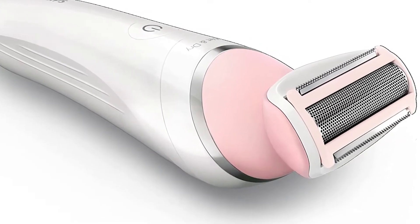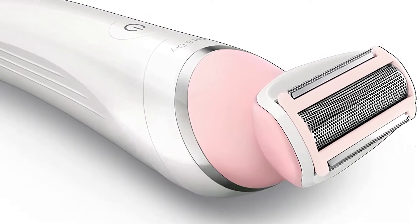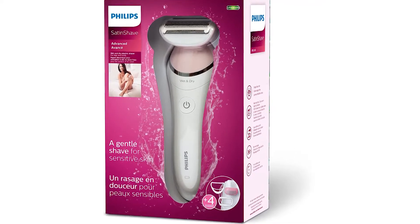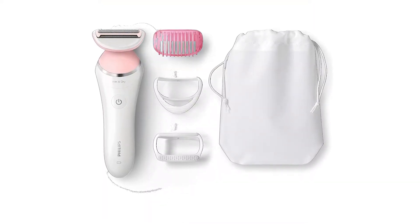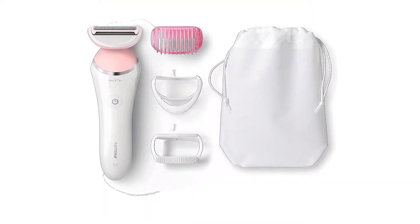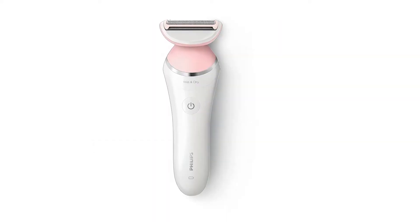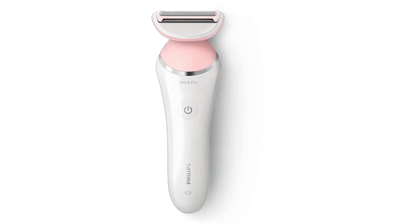Sensitive skin can be challenging to manage when it comes to shaving, so it's essential to keep your body's needs in mind if you need smooth legs in a pinch. The pros are it has an ergonomic design, rechargeable lithium battery, and it comes with a travel bag and accessories. The cons are it needs to be charged before use.